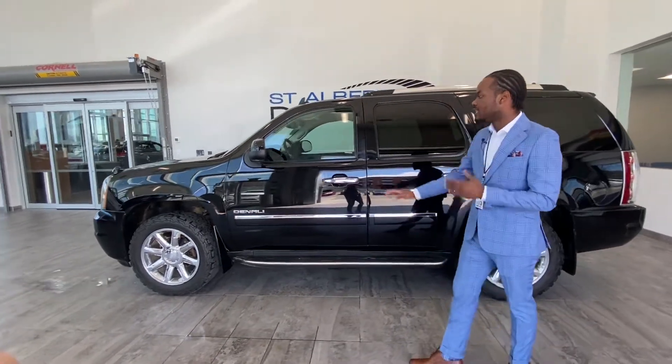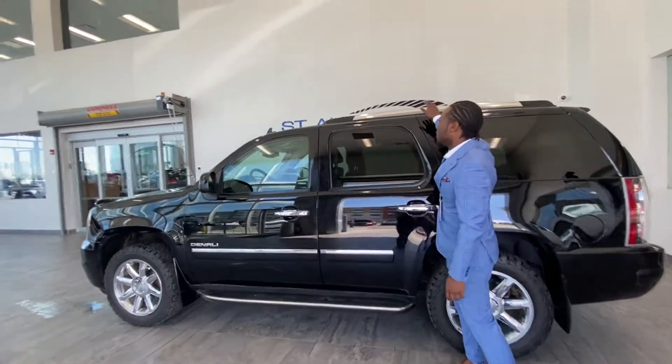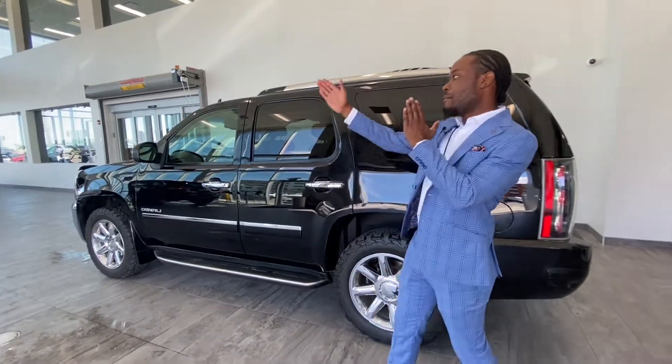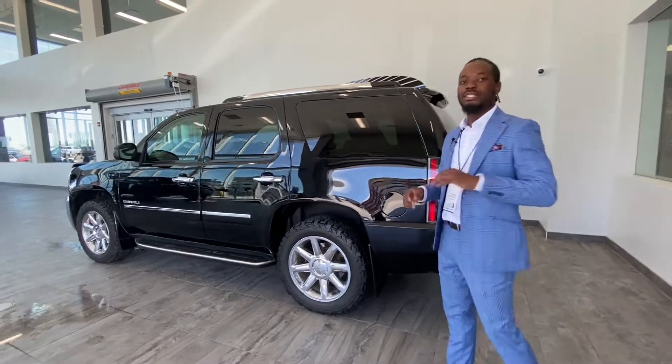There's a nice running board along the Denali here, and on the top you got some roof rails for roof racks, so if you want to put some stuff on the top there you can. It's also got the blind spot coverage as well.